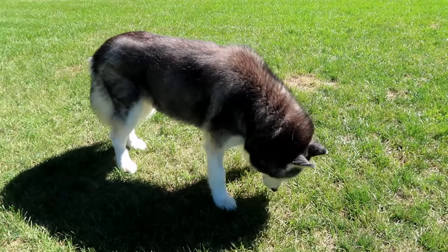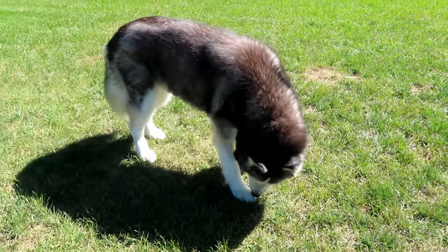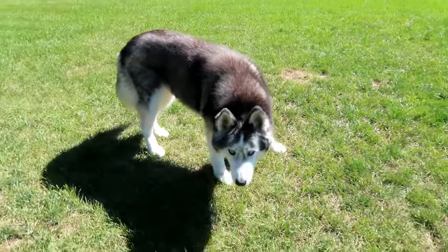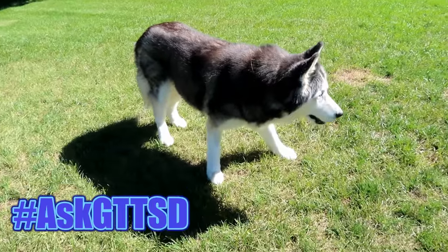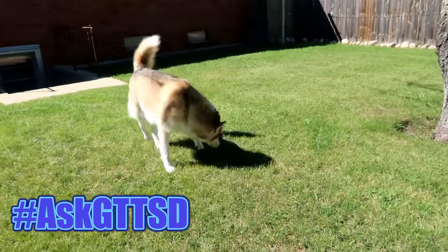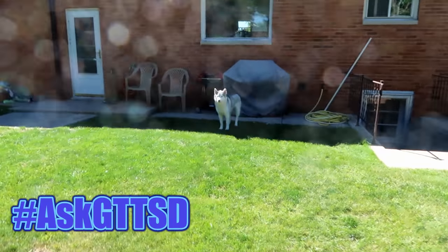If you're new to this channel, Fan Friday is the day where we answer questions submitted by you guys, the fans! All you have to do to submit a question is leave a comment down below using the hashtag AskGTTSD and next week we just might answer one of your questions! Let's get to the questions!